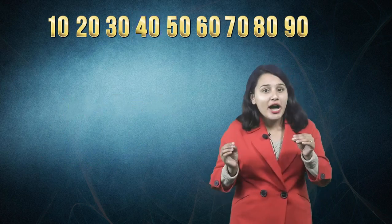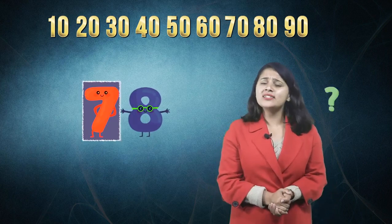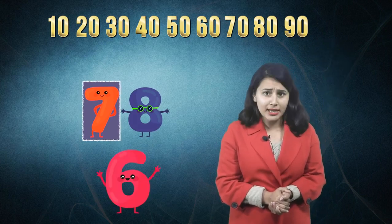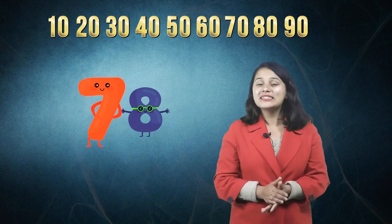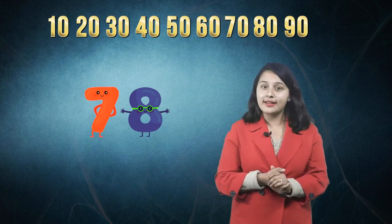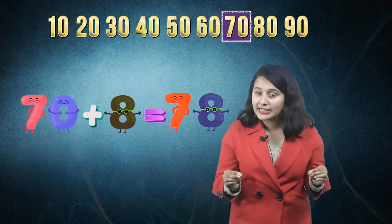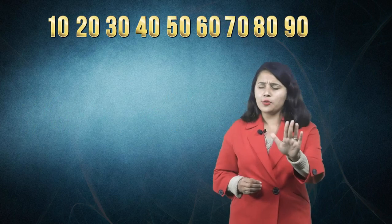Let's try another number: 78. What is the first digit? It is 7. So our special number is 70. And 70 plus 8 is 78. Let's try one more number.